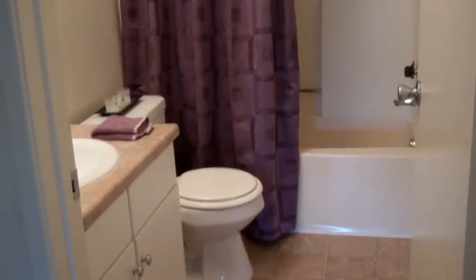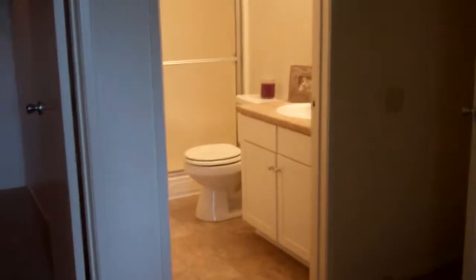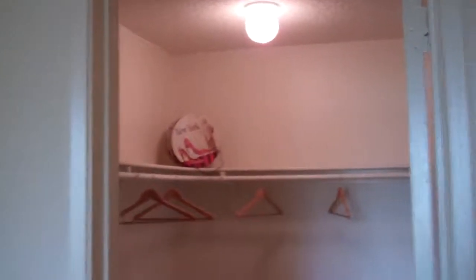Right around the corner is going to be our hallway bathroom, and right across the hall is the master bedroom. Both of these bedrooms are actually very comparable in size. The master bedroom of course is going to have the bathroom inside — it's going to have a stand-up shower — and then a very nice sized walk-in closet with built-in shelves.